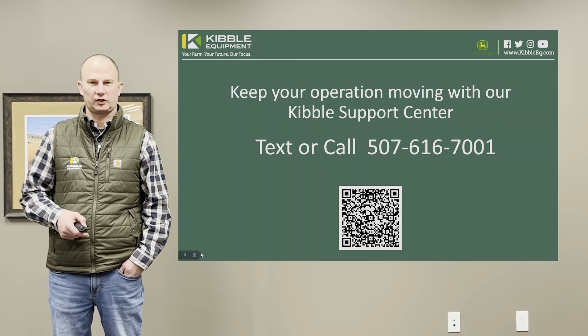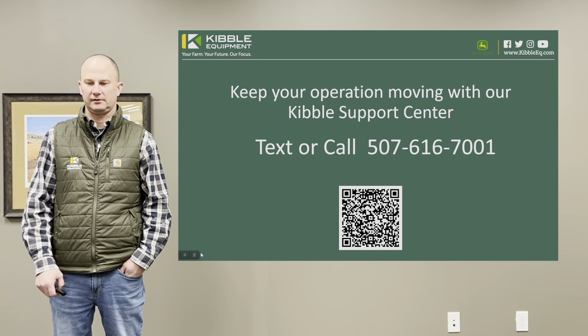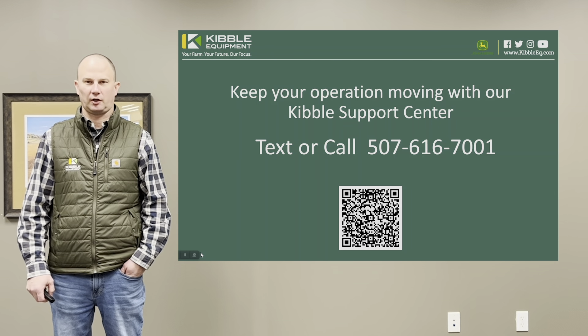We rolled this out last fall as kind of a trial. It's our new Kibble Support Center. You can text or call 507-616-7001.